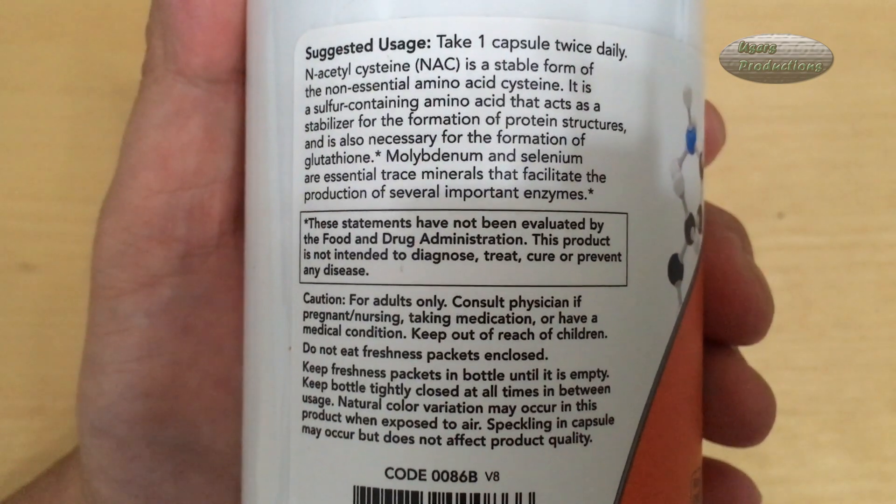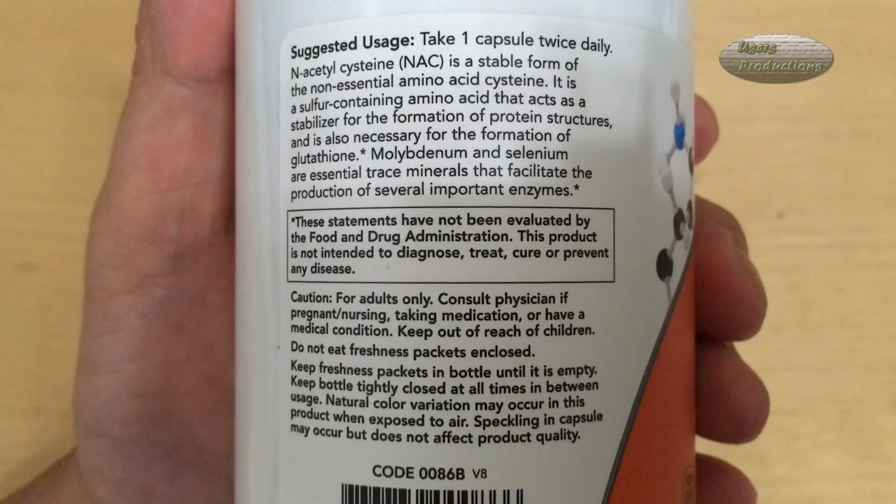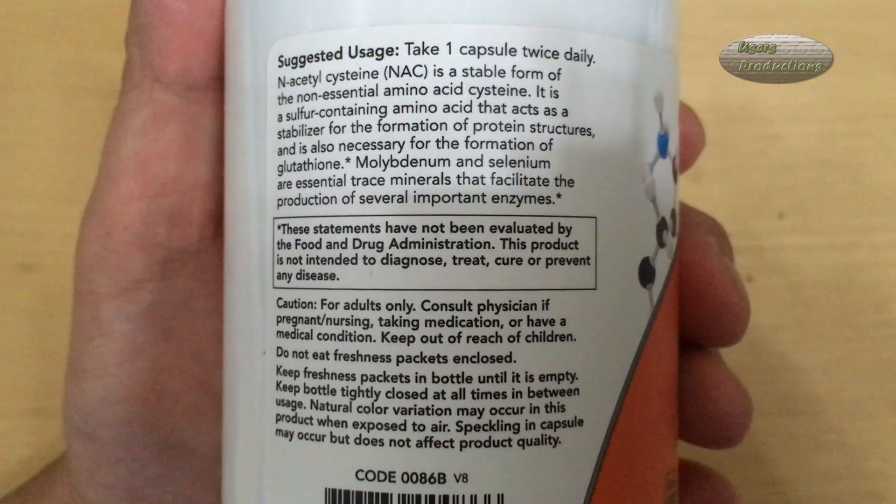Suggested usage: take 1 capsule twice daily. N-acetylcysteine, NAC, is a stable form of the non-essential amino acid cysteine. It is a sulfur-containing amino acid that acts as a stabilizer for the formation of protein structures, and is also necessary for the formation of glutathione. Molybdenum and selenium are essential trace minerals that facilitate the production of several important enzymes.